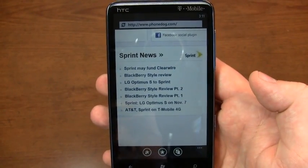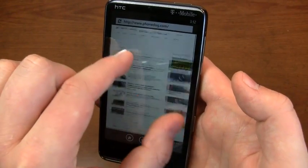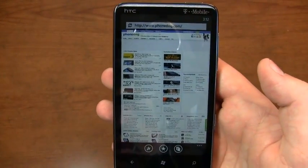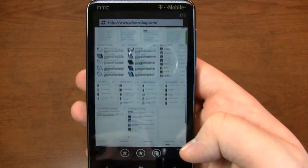Double tap to get to a particular spot on the screen, or you can pinch to zoom. I just can't get over how fast that is. While it was cool on the Surround and some of the other Windows Phone devices, it's even better on the HD7 because of the 4.3-inch display.